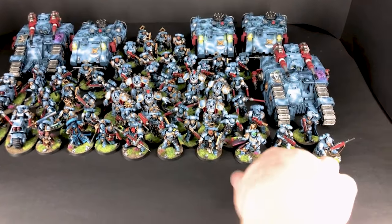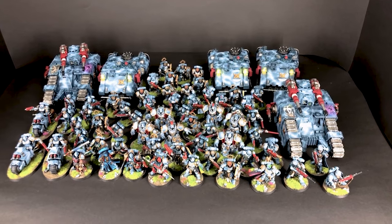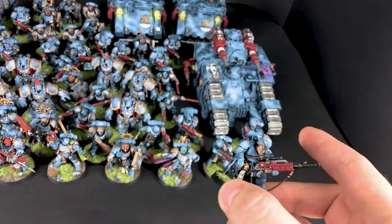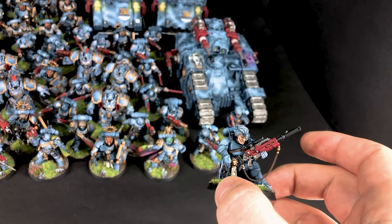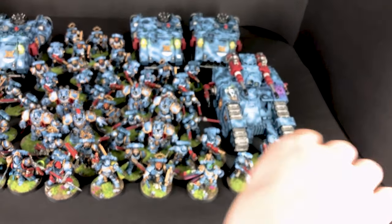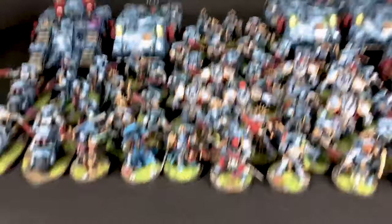Most of the models in this army are painted at level four with some extra work. Some things are totally custom — all the hats for the illuminators are 3D sculpted and then 3D printed. There are a few different hats so they are not all alike.